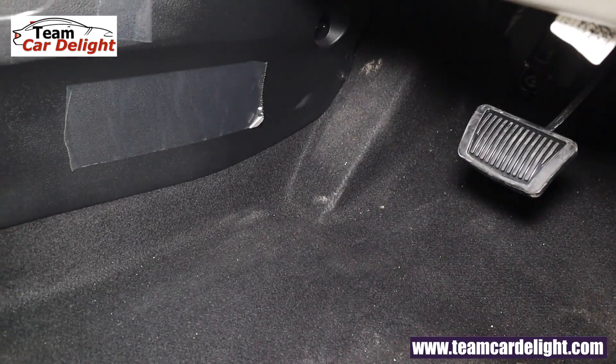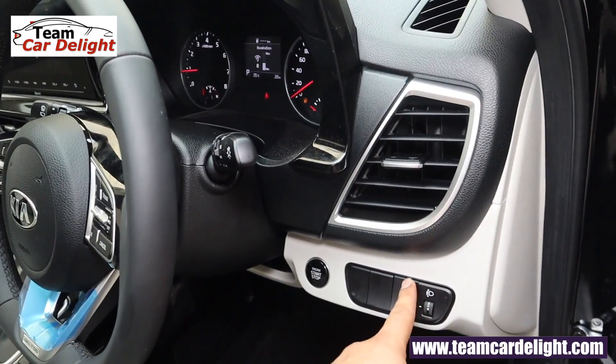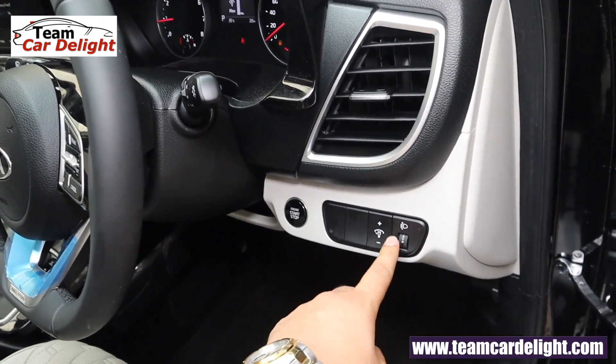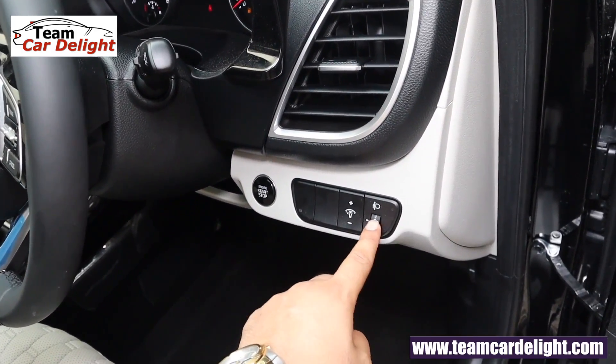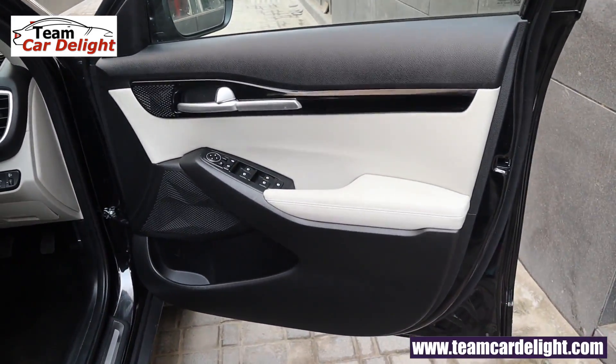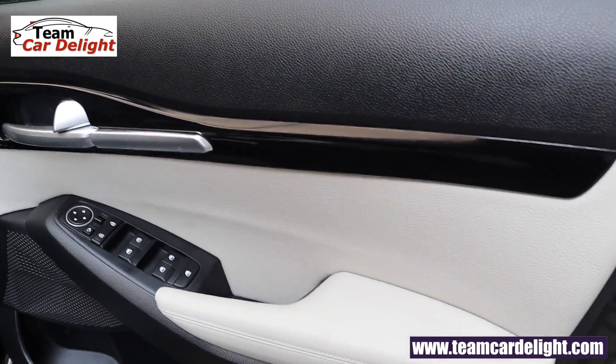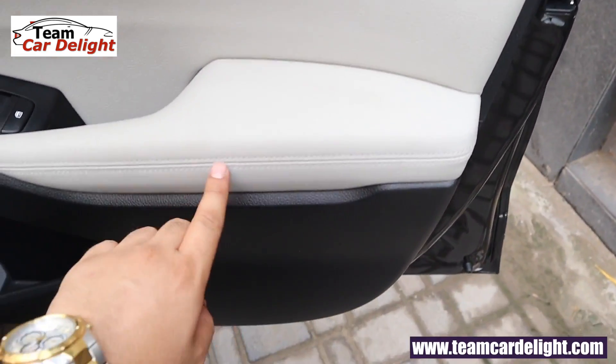Here is a clutch footrest and a rheostat to adjust the cabin illumination backlit. Here is a headlamp leveler — both switches are illuminated. There is a dual tone front door, tweeters available, and an inside door handle in silver finish with complete leather stitching.